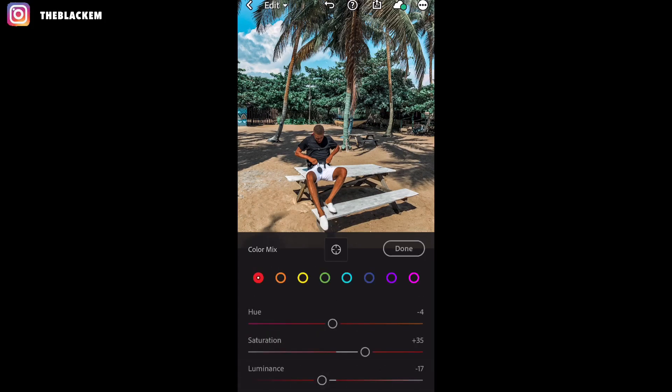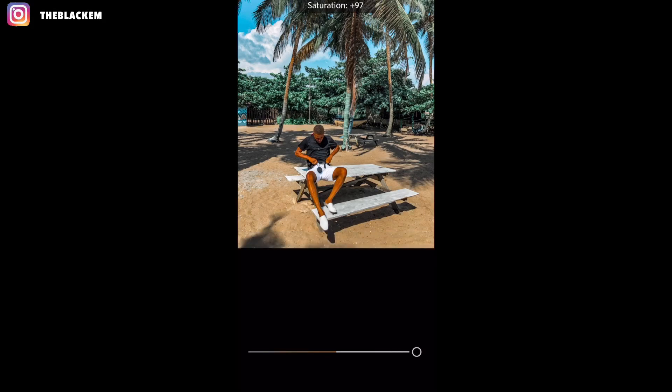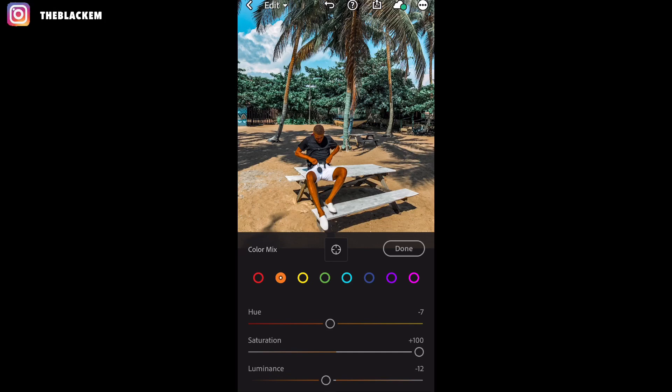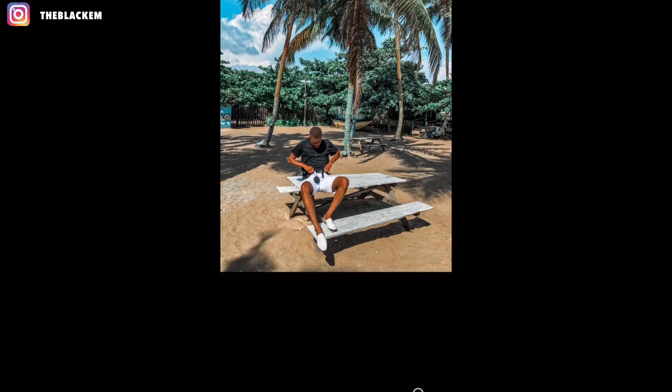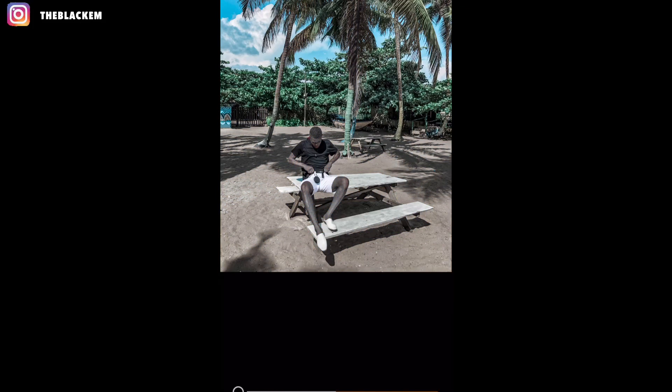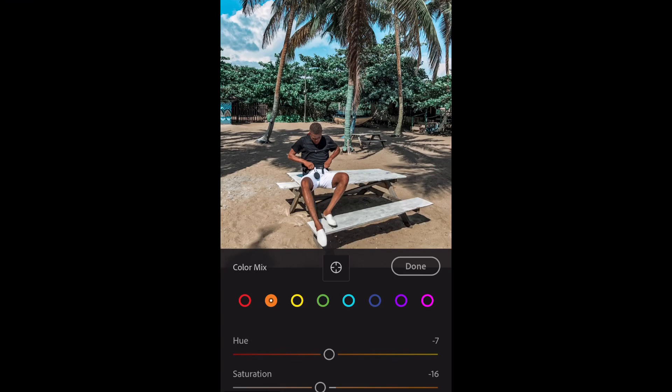So I'll go to the color mixer and click on orange. If I take the luminance upwards he looks very strange, so I'll take it down. If I take it too far down he looks very gray and pale, so we'll keep it at neutral — that way his skin doesn't look washed out. This is the main picture, this is the after. If you want to make the greens pop — if you want a colorful Instagram theme with greens and purples — always play with the color mixer. That's the key to Lightroom. To intensify the green, just go to green and increase it and you can see the green popping out.